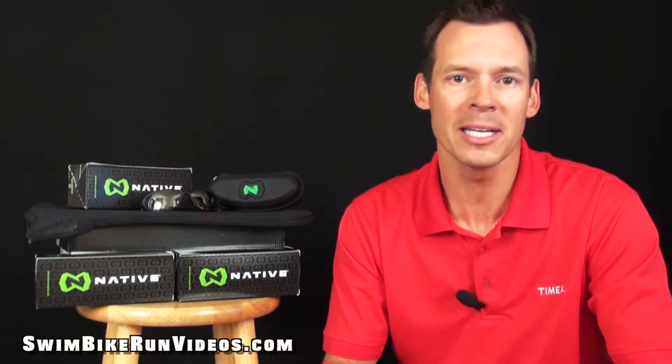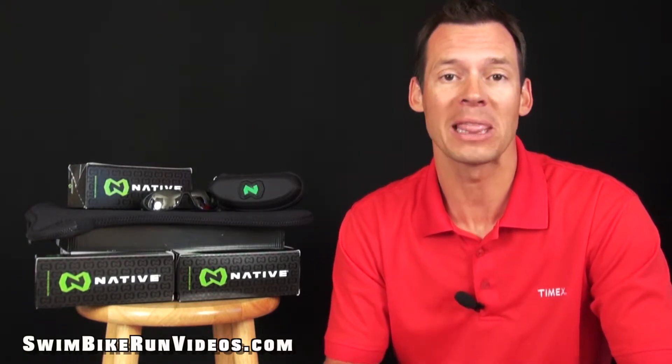Native comes with a complete line of high-performance sunglasses and goggles loaded with tons of technology and backed — get this — with a lifetime warranty. Check it out at NativeEyewear.com. Until next time, this is Dave Erickson with SwimBikeRunVideos.com.